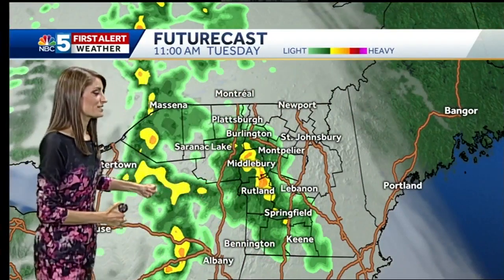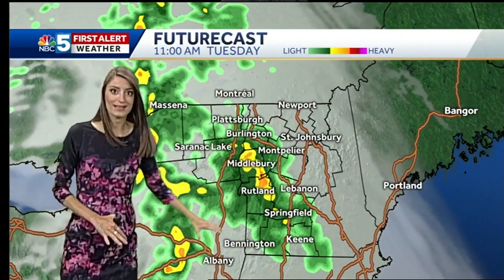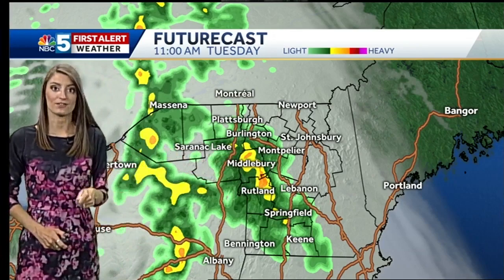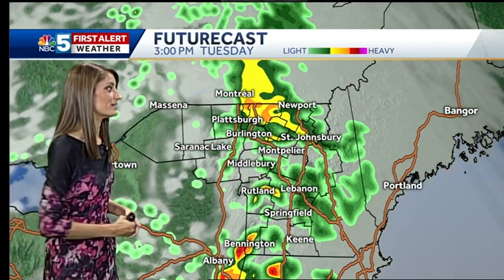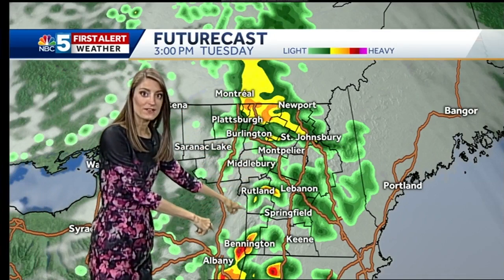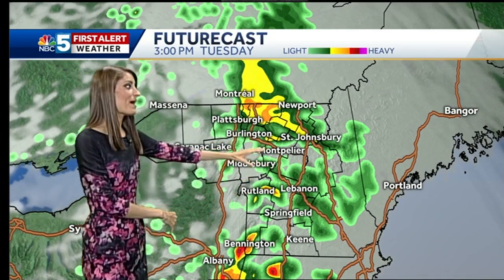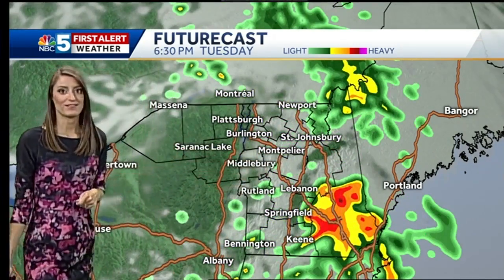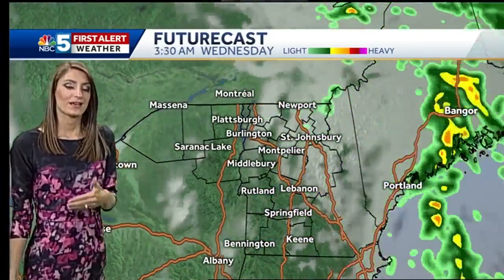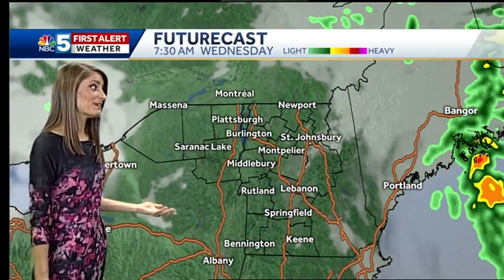StormTracker future cast showing those heavy rain pockets mid-morning through the early afternoon. You can see these oranges and yellows — that's the heavier rain, maybe even a little rumble of thunder out of that as it makes its way through the area along that front. By early afternoon, you're finding more pockets of heavier rain over Vermont, mainly by then, with the dry-up happening from west to east behind all this. So hopefully a little bit of sunshine through this evening — just got to get through those heavy rain and downpours through the midday hours.